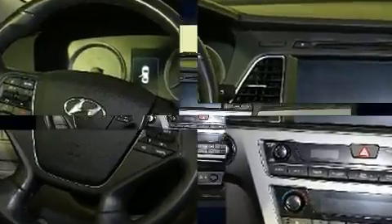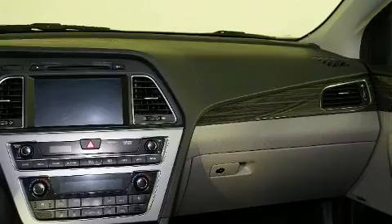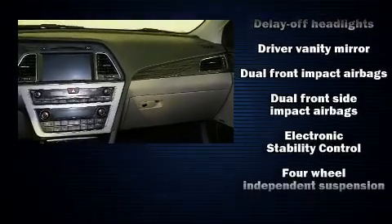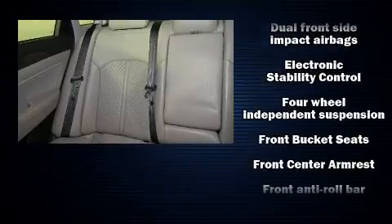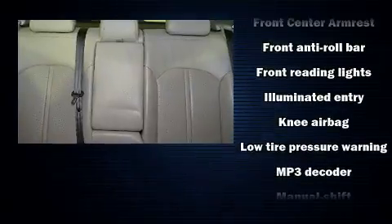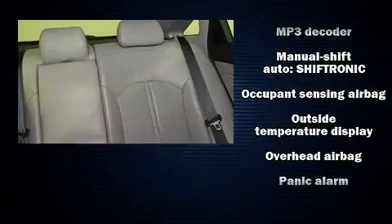Hyundai also prioritized safety and security by including dual front-impact airbags with occupant-sensing airbag, head-curtain airbags, brake assist, a panic alarm, and four-wheel disc brakes with ABS. Various mechanical systems are monitored by electronic stability control, keeping you on your intended path.